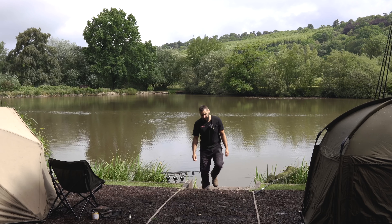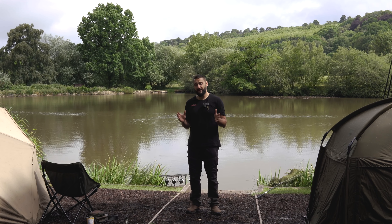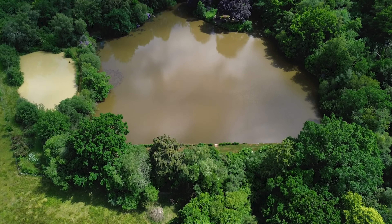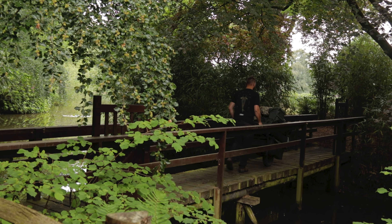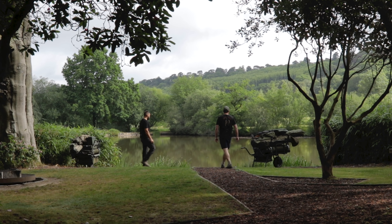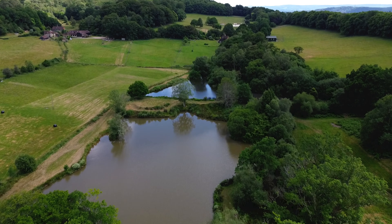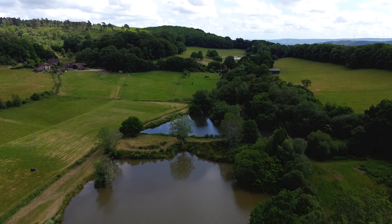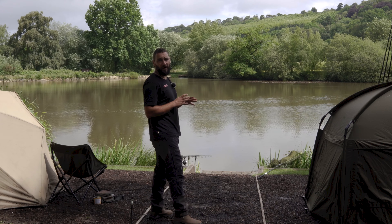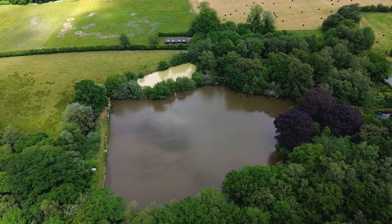Welcome to Surrey and to be more precise, Hazelmere. This is the gorgeous Red Beaches fishery. Red Beaches is a specimen lake on site and there's also Lower Weir, which is more your pleasure lake. Red Beaches is a fantastic two-acre lake based around socials and lake exclusive bookings.